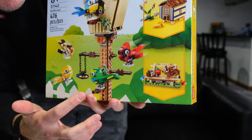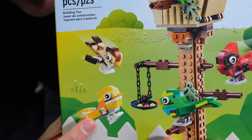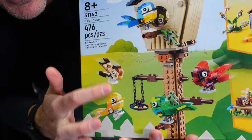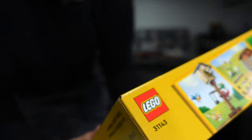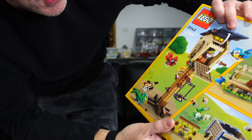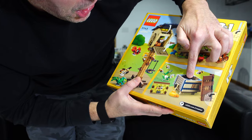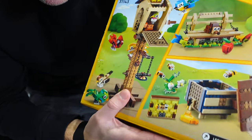You got your cardinal there. You got your blue jay. You got your hummingbird. And Robin — I don't know what that one is, I need your help. But this is a three-in-one. You can build the birdhouse with all the birds and all the cuteness. You can build a park bench. You can build a beehive — that's kind of cool.